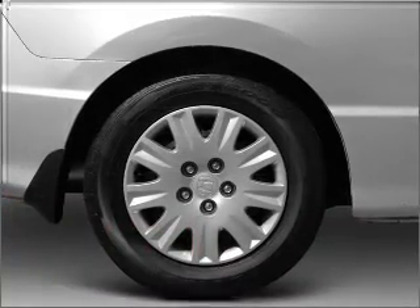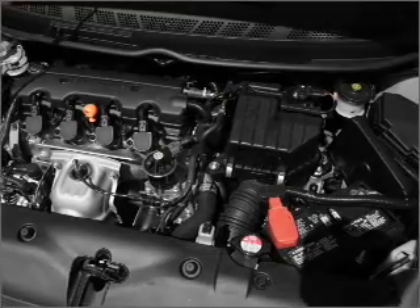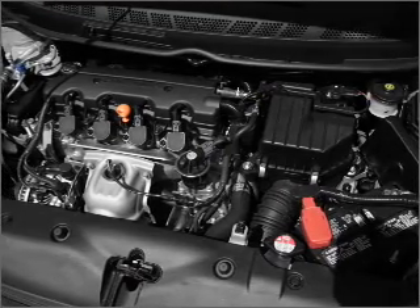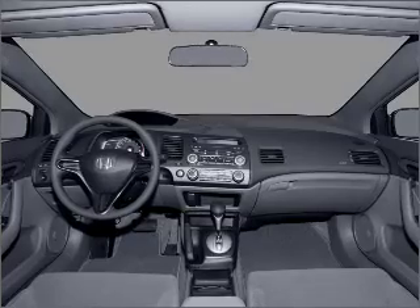Treat yourself to a premium sound system. The anti-lock braking system will keep you safe on the road. Heated seats are a desirable comfort feature. Let the sun shine in with a sunroof. Call today to schedule a test drive.